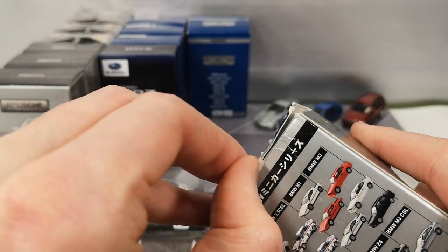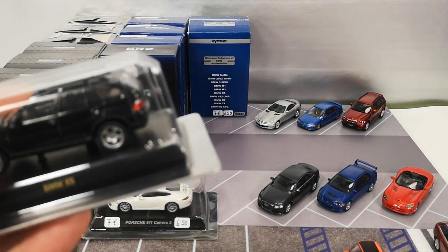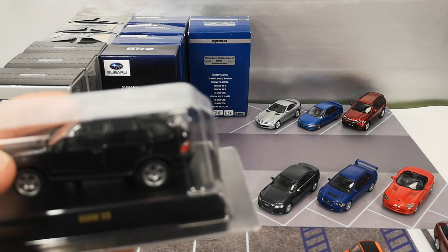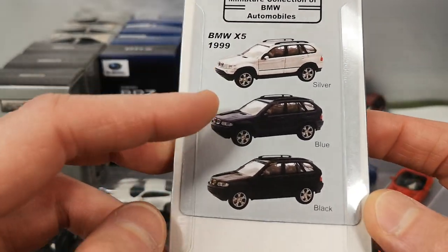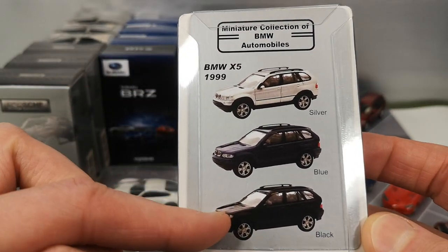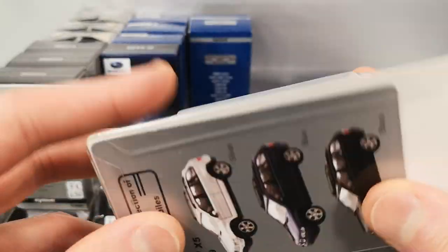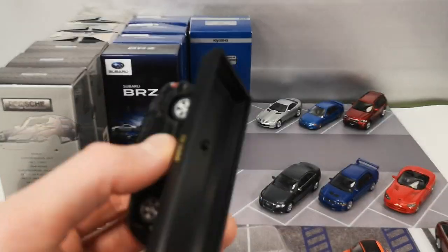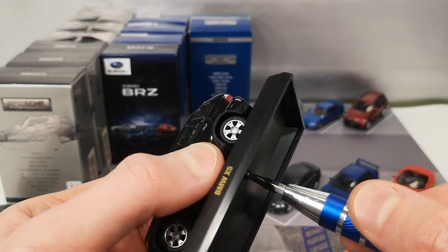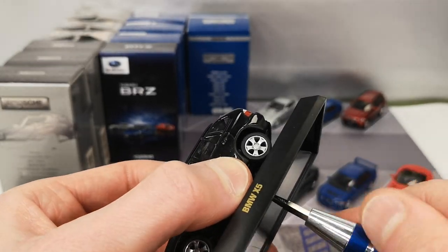Second BMW, same price. BMW X5 available in silver, blue, and black — the seller only had the black. I would have preferred the blue one, obviously. 1999 model. But if you don't want to buy online or on eBay, and you just want to buy at swap meets, then you have to take what you can get.